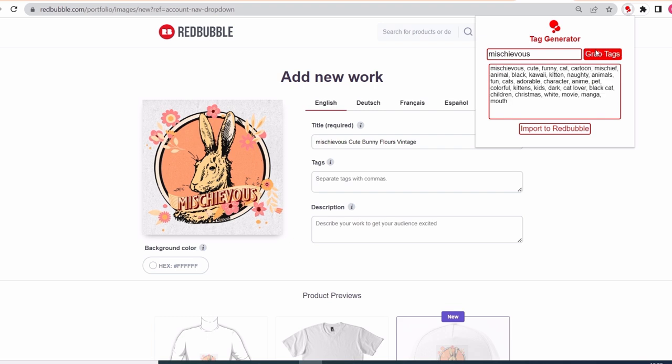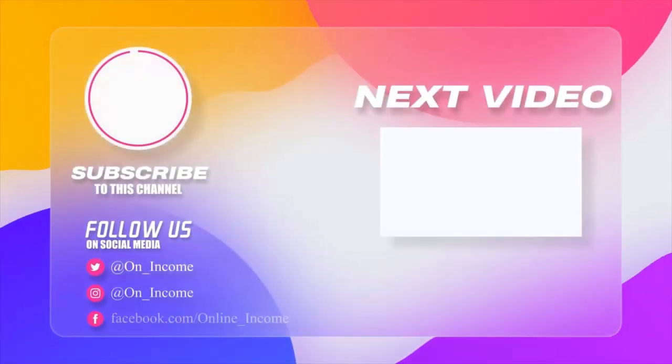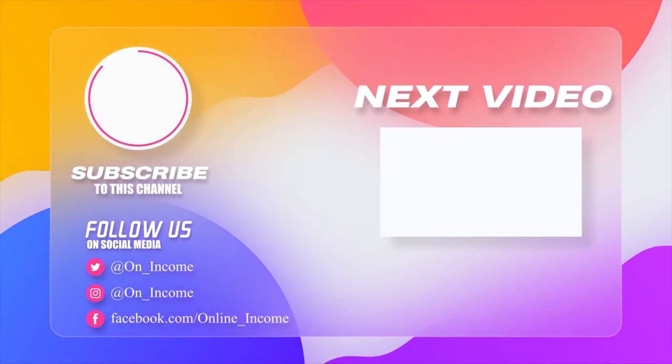Because of that, we are just going to use the extension Redbubble tags generator to generate our tags. The final step of optimizing our SEO here is to write a brief description of the design and the targeted audience. And don't forget to hit the like button to encourage me to make more videos. See you in the next video.